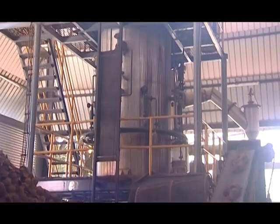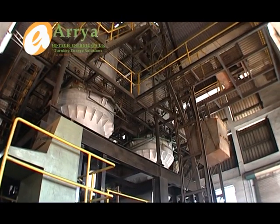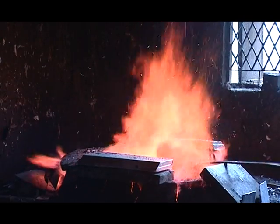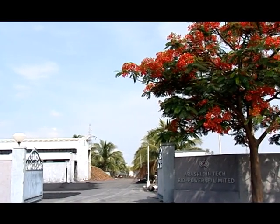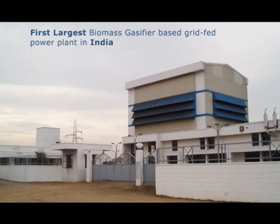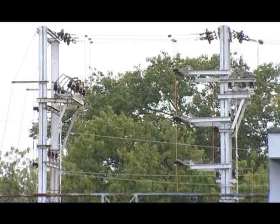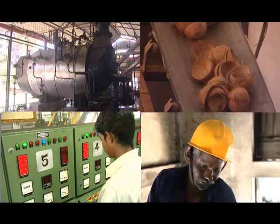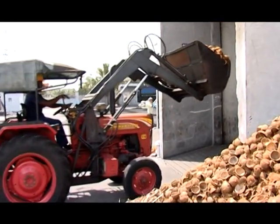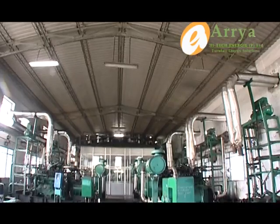Aria Hightech Energy, AHE, provides turnkey supply of biomass gasifier based power plants and gasifiers for thermal applications. AHE takes credit for running successfully its own concern, Arasi Hightech Biopower Private Limited, the single largest and first biomass gasifier based grid-fed power plant in the whole of the country from 2002. The group entered the renewable energy sector in a big way from 2006 and executed more than 15 large-scale projects within the span of three years.